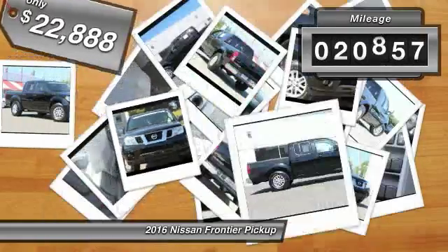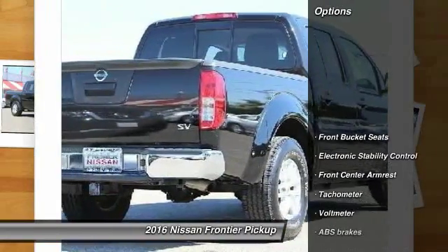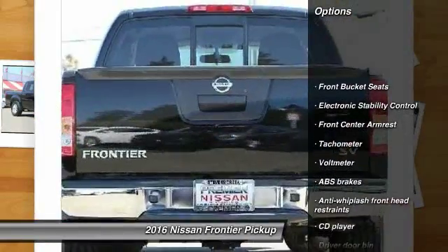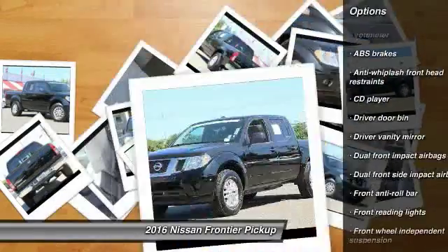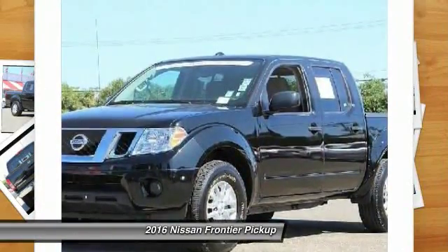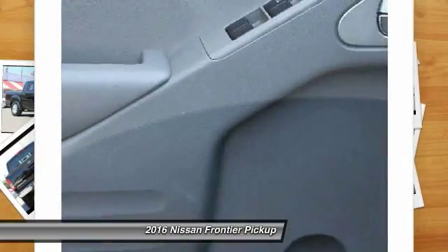This vehicle has less than 25,000 miles. Here are some of this vehicle's great options: traction control, dual airbags, power steering, four-wheel disc brakes, CD player, electronic stability control, tachometer, overhead console, and tilt steering wheel.